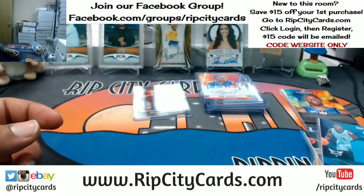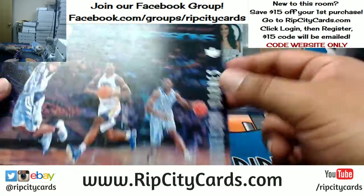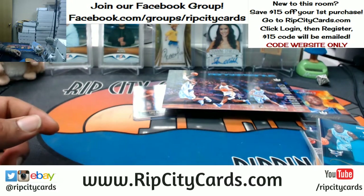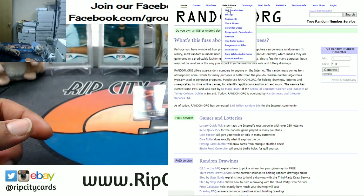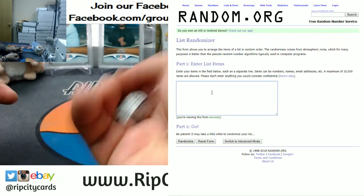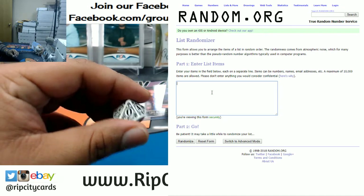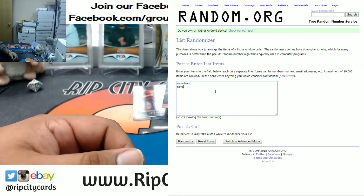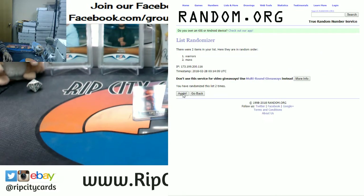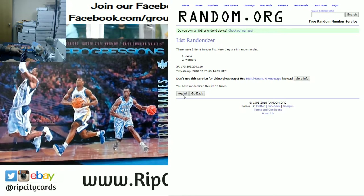Alright, so a couple things we have to random — the box toppers here. First one we're going to random is the Harrison Barnes. We have Warriors and Mavericks, two different teams. Let's go on over to our randomizer. We're going to go zero, which to me is the number ten — because I say so. So we're going to go ten times in the randoms. Top team in the list wins the box topper of Harrison Barnes. And the money shot ten — it's going to the Mavericks.